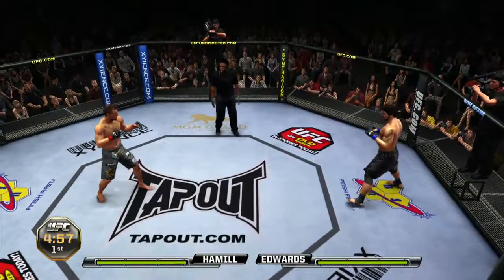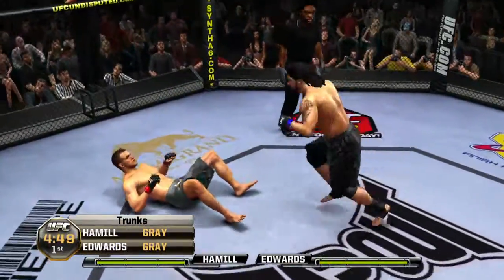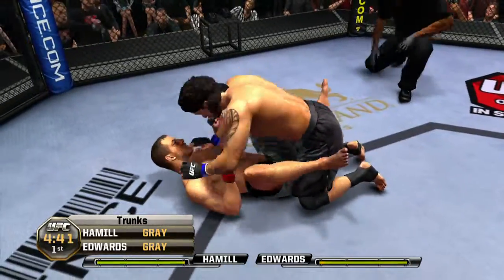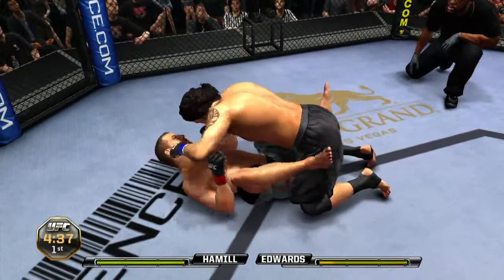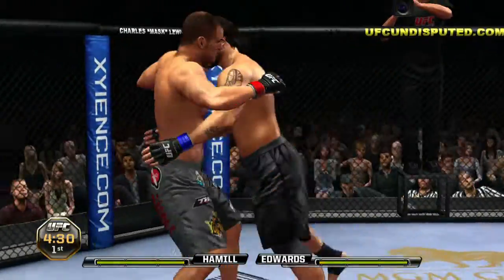And here we go. How do you see this matchup going for Edwards tonight? Left hook — he's down. He's back to his feet. Little ground and pound. Back to his feet. Close range here.